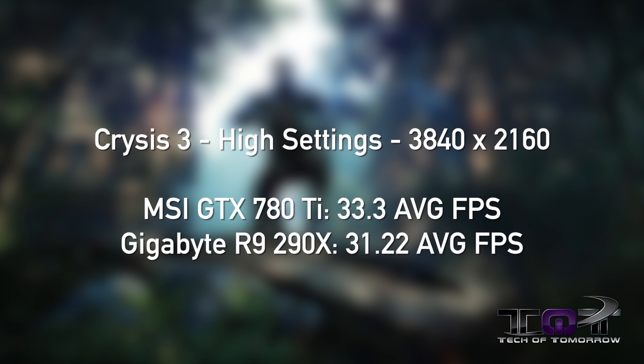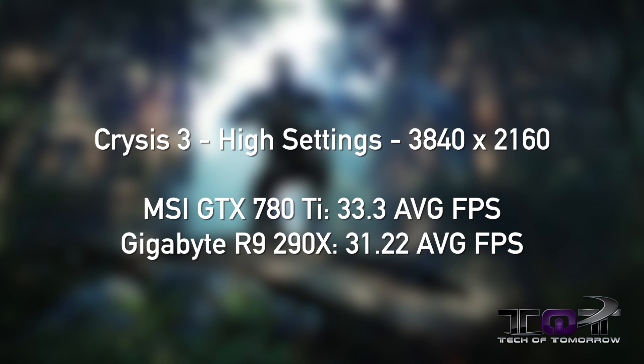First up, Crysis 3 on high settings at 3840x2160. The MSI GTX 780 Ti scored 33.3 average frames per second. The Gigabyte R9 290X had 31.22 average FPS, giving the lead to the MSI card — just a slight lead, but still a lead. Both cards were tested at their overclocked mode at the highest resolution settings.